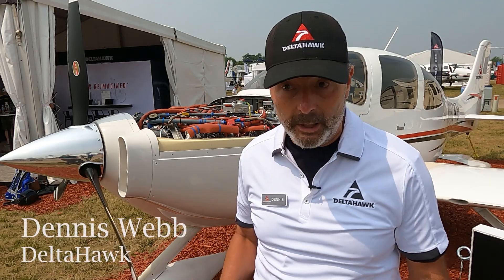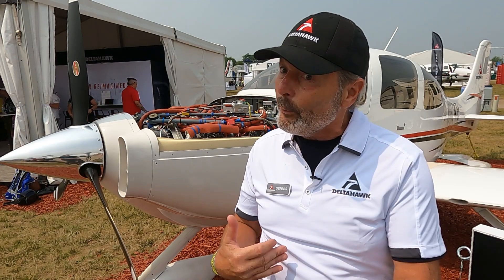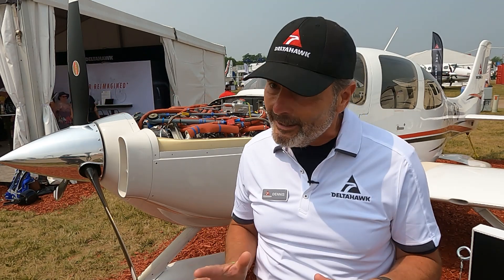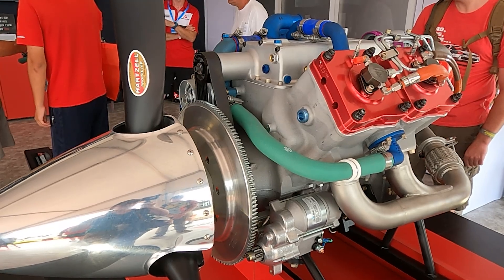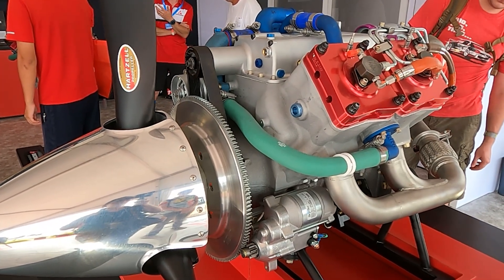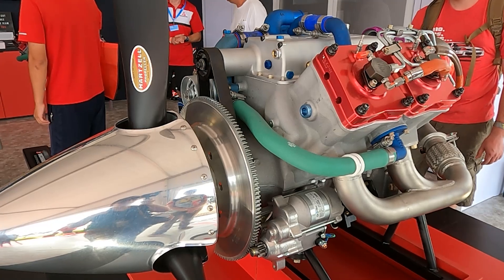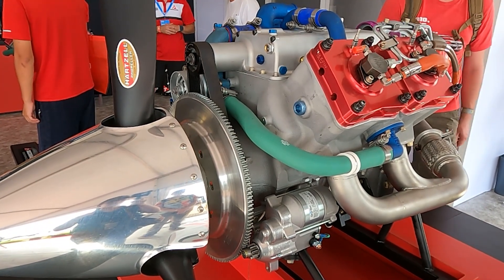My name is Dennis Webb, I'm with Delta Hawk Engines. We are so excited to talk about this engine today. We've been here for many AirVentures talking about how it's almost done, and I know a lot of people have been waiting and waiting. We are here first year type certified — we got our type certification from the FAA back on April 7th. That was a tough journey. It took a lot longer than we expected.